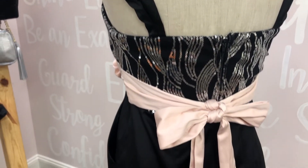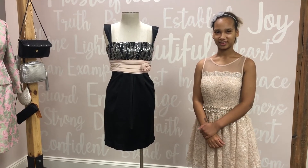It's a size 4 and only 40 gallons. Come to the closet shop for more dresses. Have a good day.